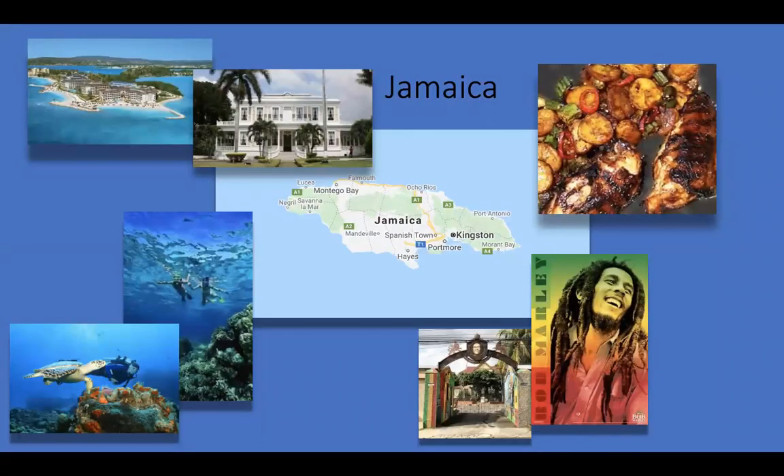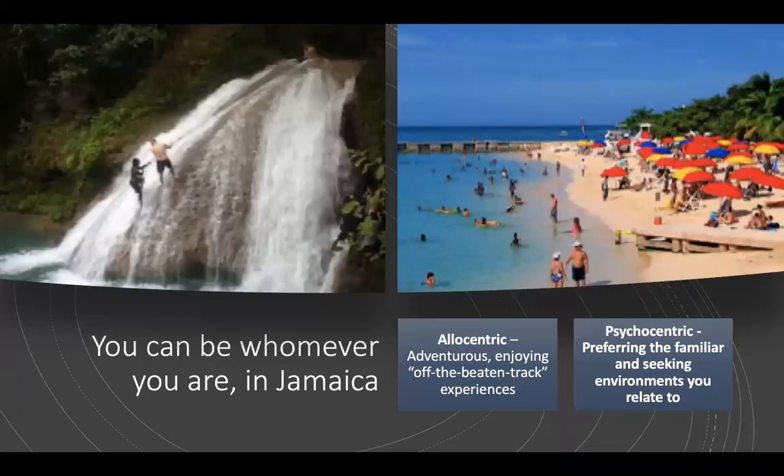A Caribbean island nation with lush topography of mountains, rainforests and reef-lined beaches. Many of its all-inclusive resorts are clustered in Montego Bay, with its British colonial architecture, and Negril, known for its diving and snorkeling sites. Jamaica is famed as the birthplace of reggae music, and its capital Kingston is home to the Bob Marley Museum dedicated to the famous singer. In the north, Oco Rios offers world-class cuisine and sandy beaches. In Jamaica, you can be whomever you want to — if you're allocentric and enjoy adventurous off-the-beaten-track experiences, there are many places on offer; if you're psychocentric and prefer familiar environments, there's lots there for you too.